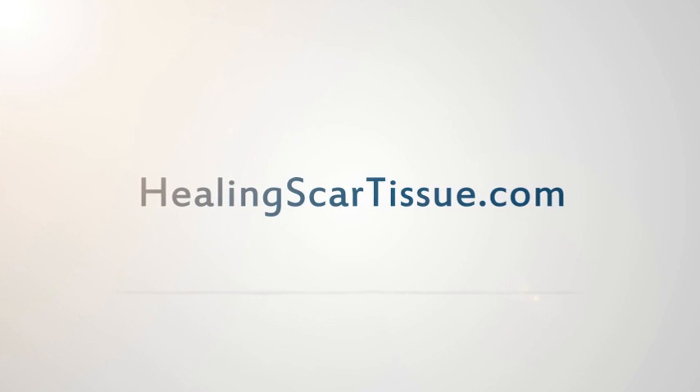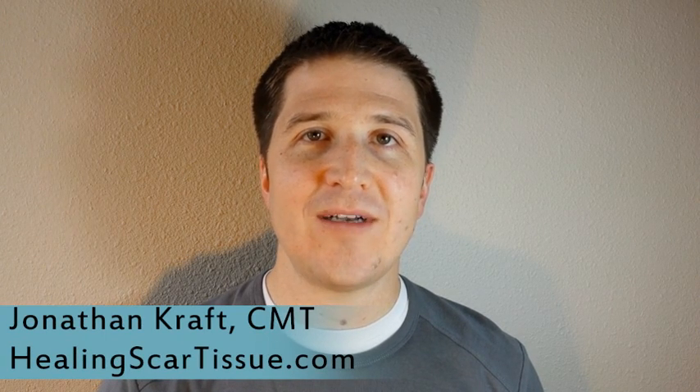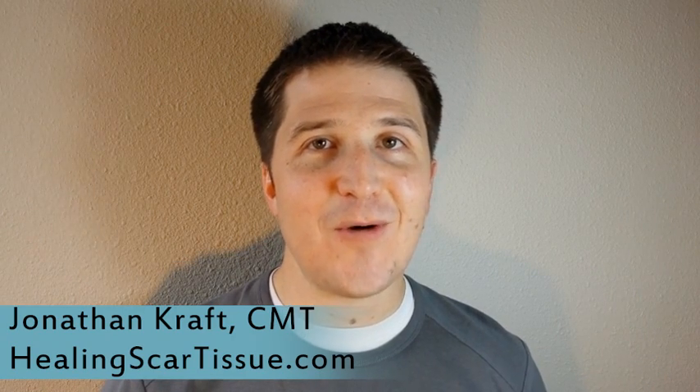Jonathan Kraft here with HealingScarTissue.com. I got a question from a guy named James, and James asked: Jonathan, how long does it take to get rid of hernia scar tissue? How long does it take to go away once you've had hernia surgery? James, thank you very much for your question.